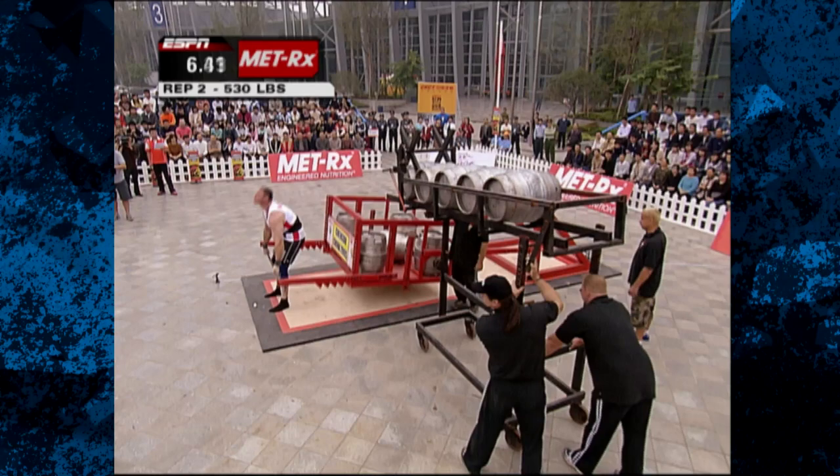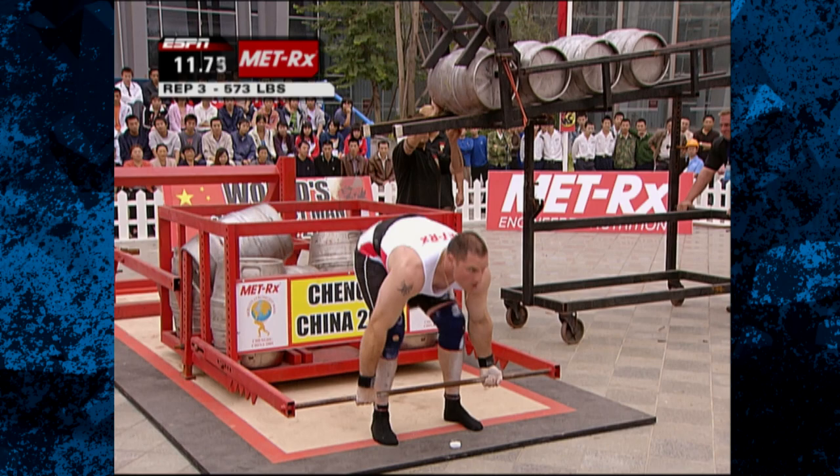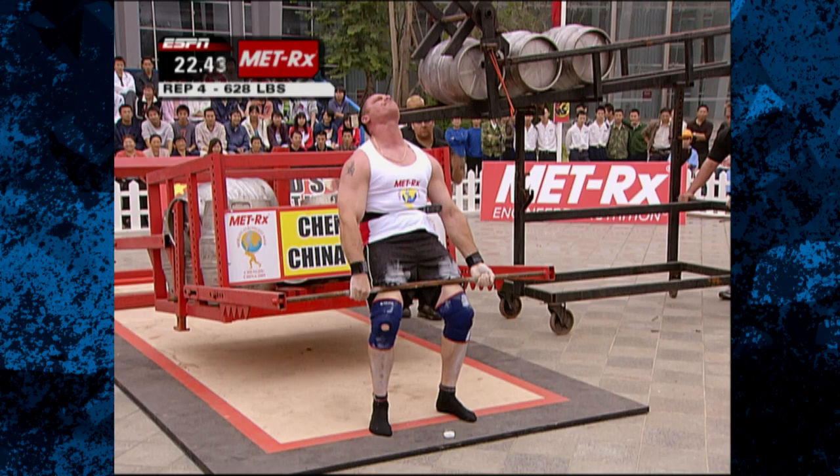That's a fast first rep. He's successful at 530 pounds. He seems to be locking his back and shoving his hips forward. I'm not sure if he's getting all of his leg power enough.